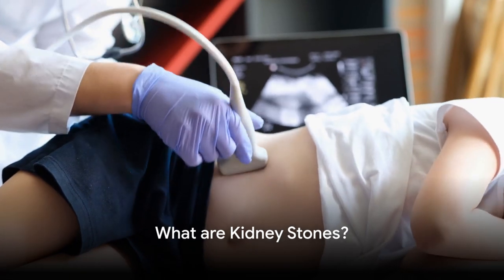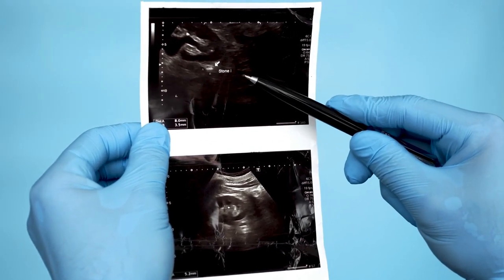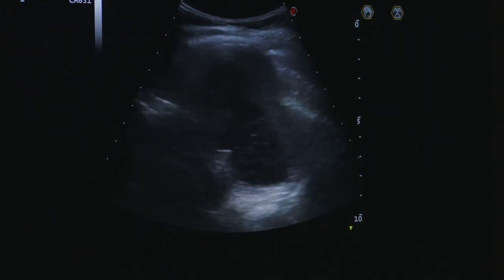Before we delve into the diagnosis, it's essential to understand what kidney stones are. Kidney stones, or renal lithiasis, are hard deposits made of minerals and salts that form inside your kidneys.